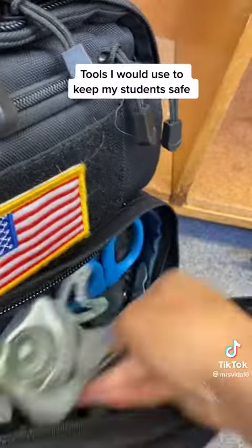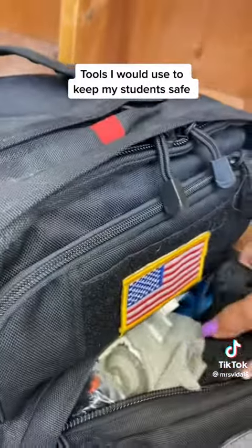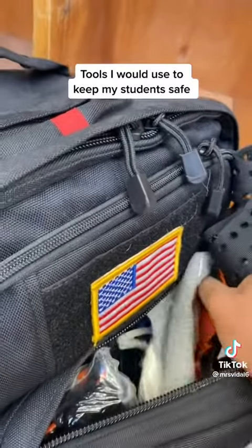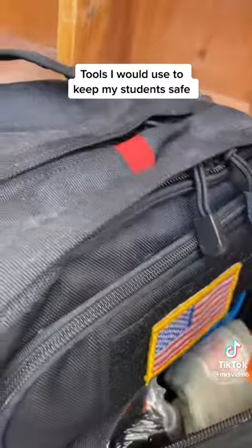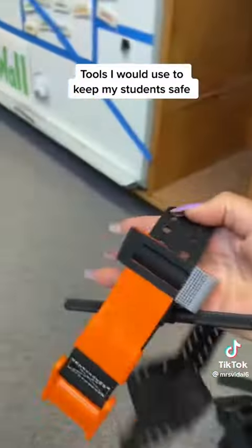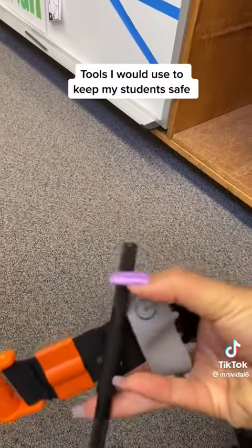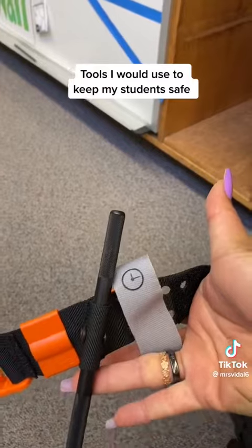I have different tourniquets in here. This is kind of what it looks like — this one's open now and getting stuck to the other one, but this is the tourniquet I have. It looks like this, and you twist this thing that looks like a pen to make it tighter, and it stops whatever bleeding is happening.